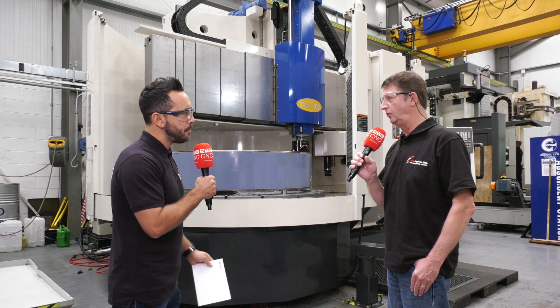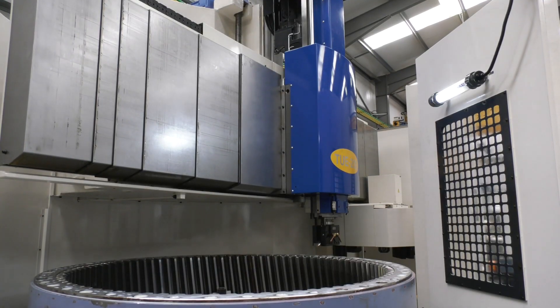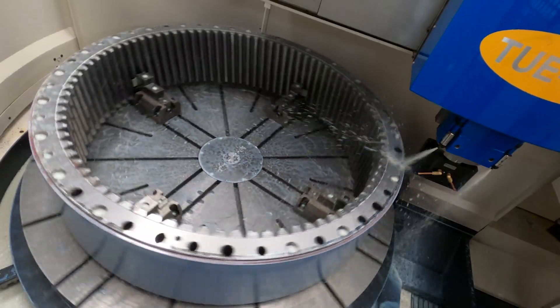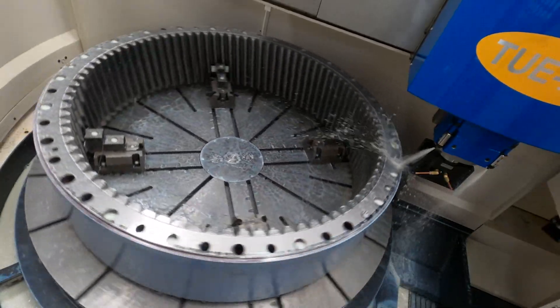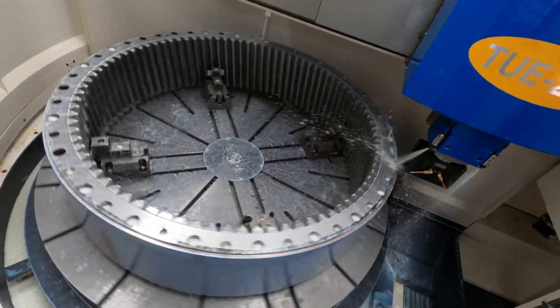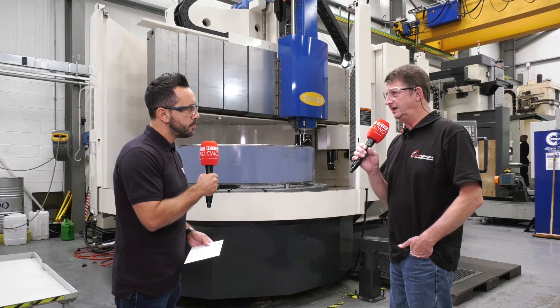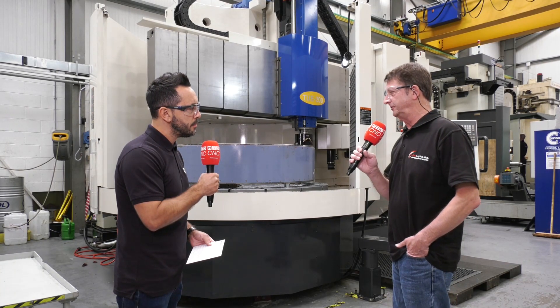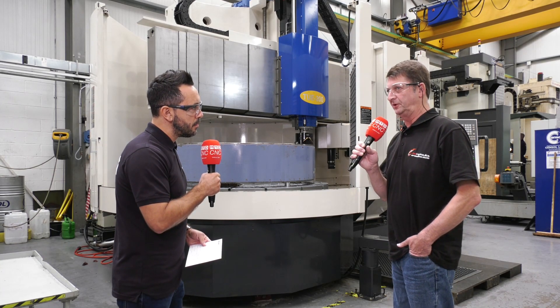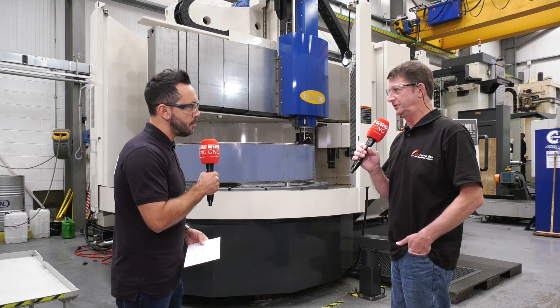We make components for all ranges of industry. You can go right from the lower ends of the scale, doing things for yellow goods and process industry, right up to aviation, aeronautical, and space divisions. Materials vary too — you can name any material under the sun and you can guarantee it's been through these doors or is in process on site right now.